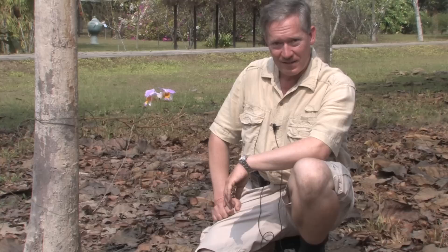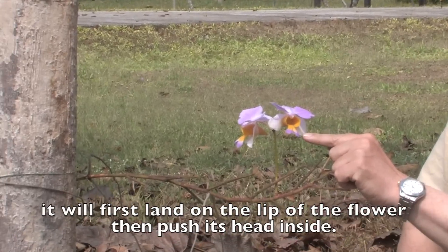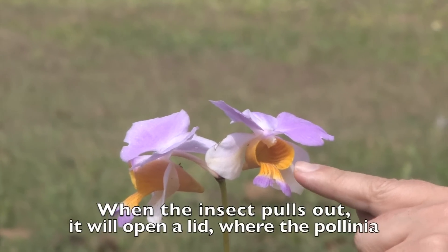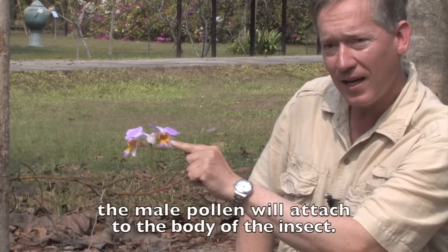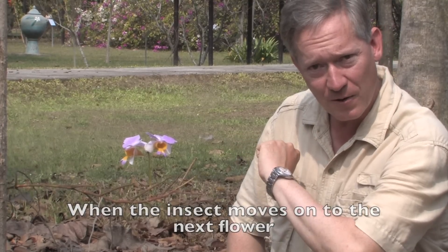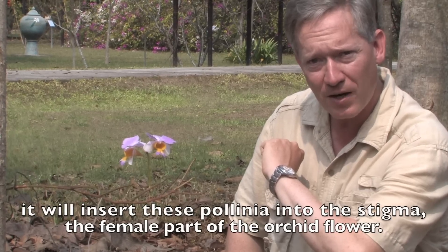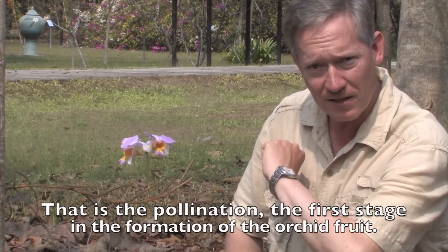A fruit is essentially a container of the seeds — the future generations. When the insect is about to pollinate the orchid flower, it will first land on the lip of the orchid flower and then push its head inside. When the insect pulls out, it will open a lid where the pollinia — the male pollen — will attach to the body of the insect. When the insect moves on to the next flower, it will insert these pollinia into the stigma, the female part of the orchid flower. That is the pollination and the first stage in the formation of the orchid fruit.